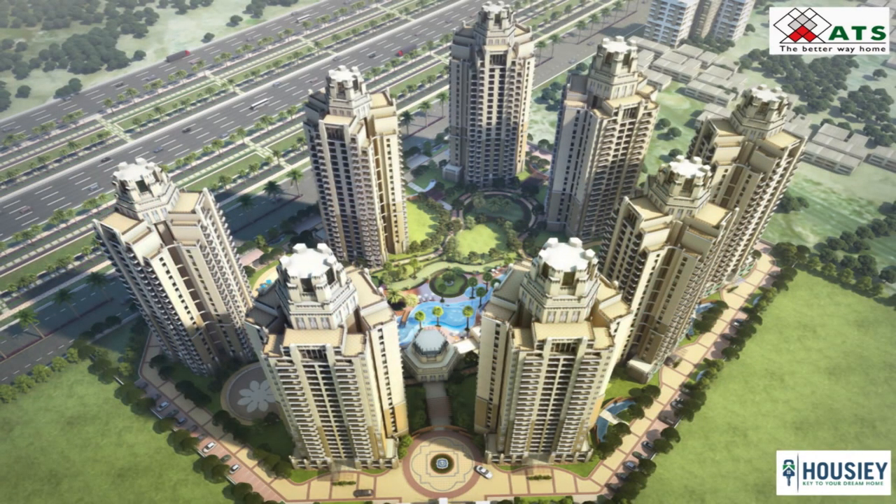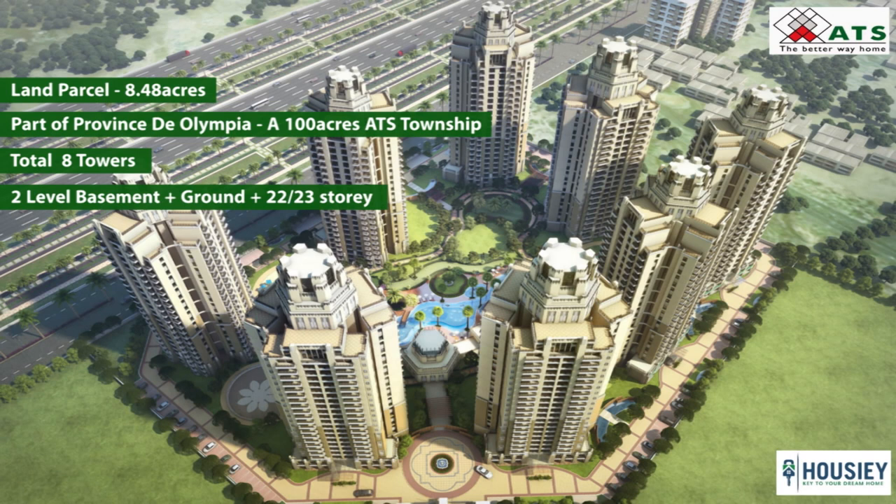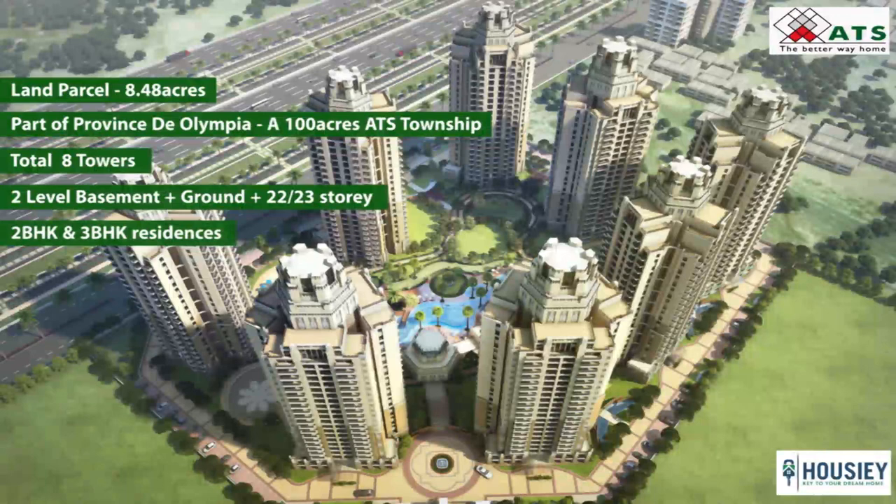First one is project overview. ATS Allure is constructed around 8.48 acres of land parcel and is a part of Provincity Olympia, a 100 acres ATS township which features group sports facilities, community centers, convenience shops, schools, housing and healthcare facilities, all planned around a spectacular 21.9 acres of Central Park. Allure consists of 8 towers of 2-level basement plus ground plus 22 and 23 storey, having 2 BHK and 3 BHK premium residences.